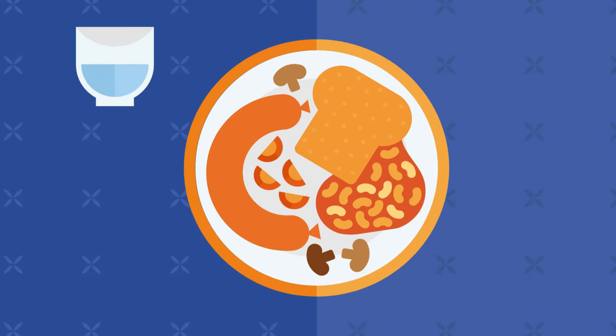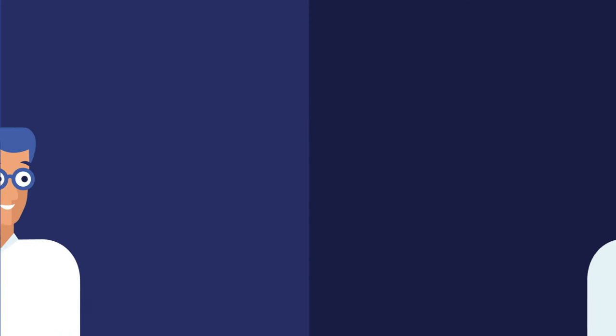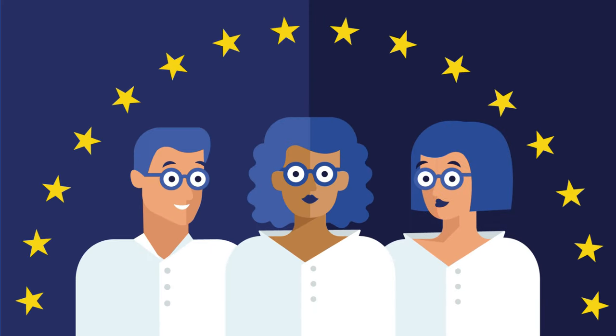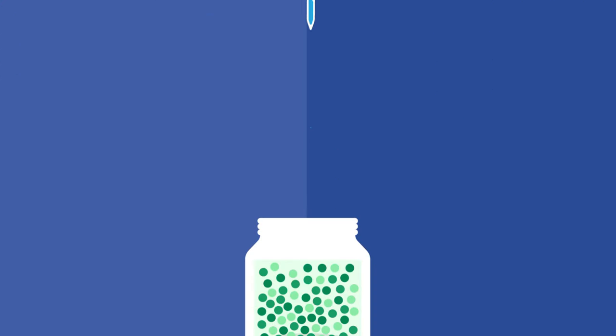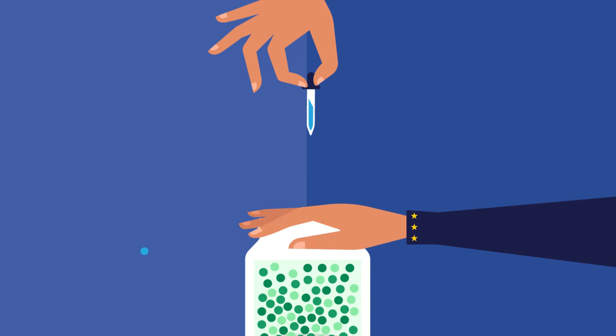Every food additive that we find on our plate has been thoroughly tested and approved by EFSA, the European Food Safety Authority. The safety of each additive is regularly reviewed based on the latest science. There are rules on how each additive can be used, specifying the type of products and the quantities that are safe for humans.